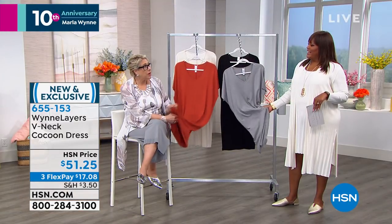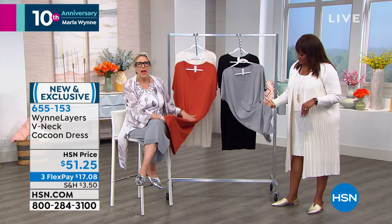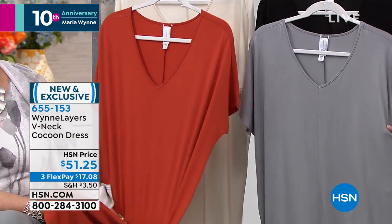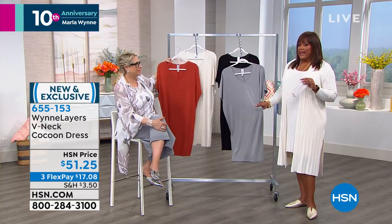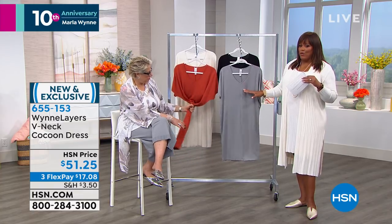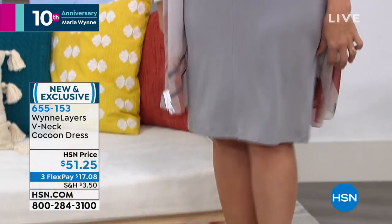Different fabrications have a different 'hand' — is it soft, rough, warm, dry? This is a cool hand. This jersey knit in the V-neck butterfly top as well as this dress is so comfortable. For $51.25, it's a steal — my butterfly tees cost that much just for a top, and here you're getting a dress. Wind Layers has amazing prices. The dress is gorgeous on Kenya.